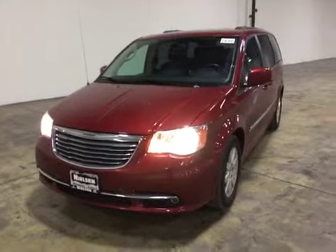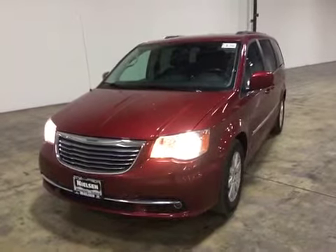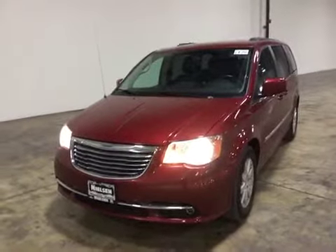Starting off with the test drive. The vehicle drives great — strong engine and transmission, tight suspension, good brakes.